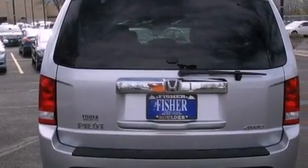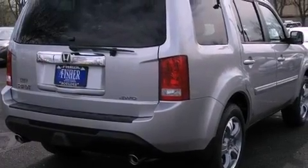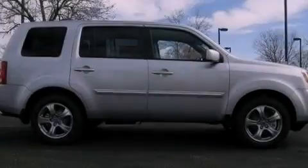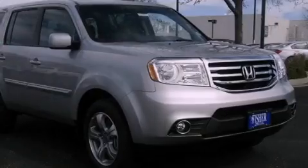Its top features include a multi-link rear suspension, a limited-slip differential, and a tire pressure monitoring system. The following features are also included: a rear-view camera and a premium audio system.